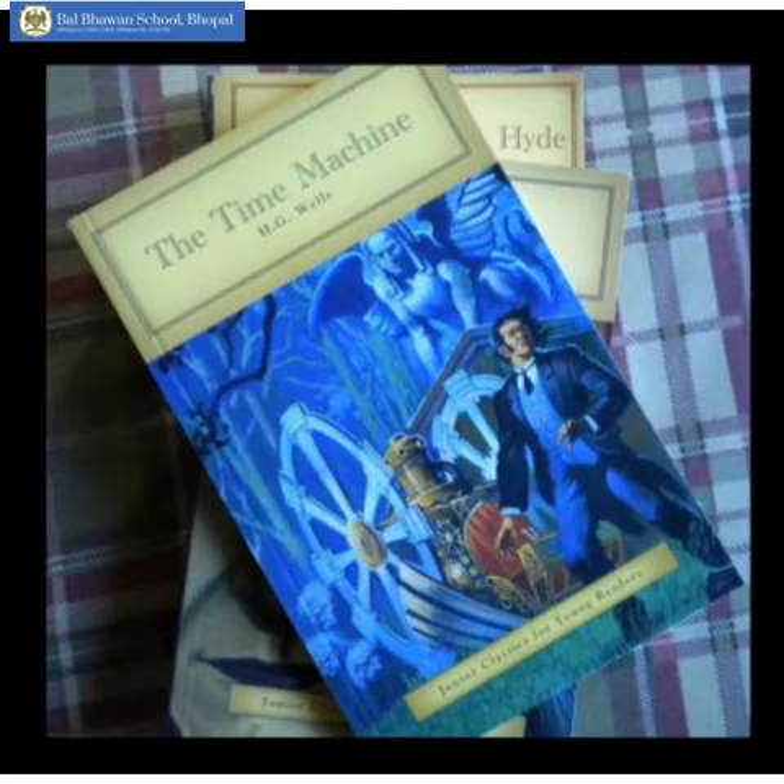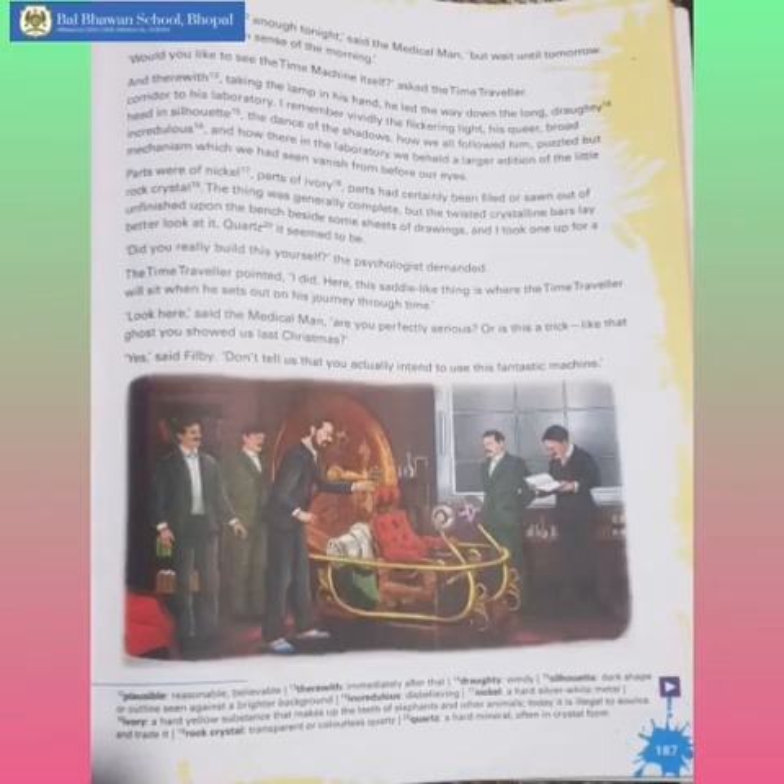It sounds plausible enough tonight, said the medical man. But wait until tomorrow, wait for the common sense of the morning. Would you like to see the time machine itself? asked the time traveller. And therewith, taking the lamp in his hand, he led the way down the long, draughty corridor to his laboratory.